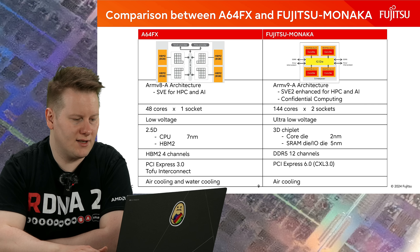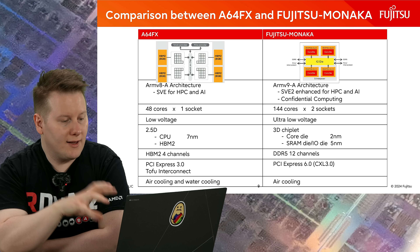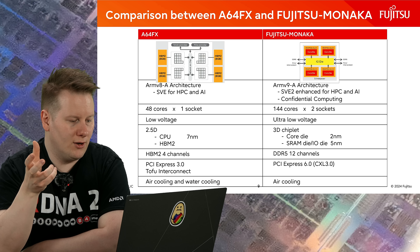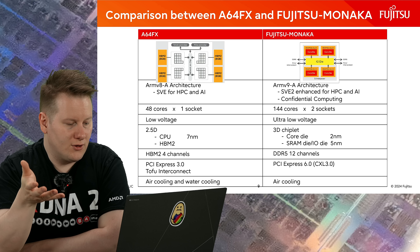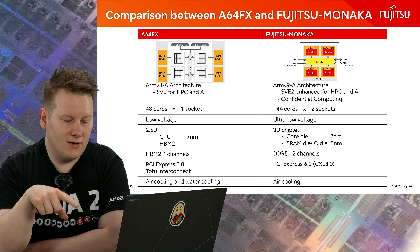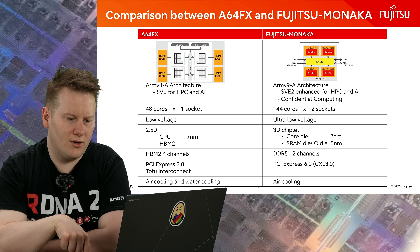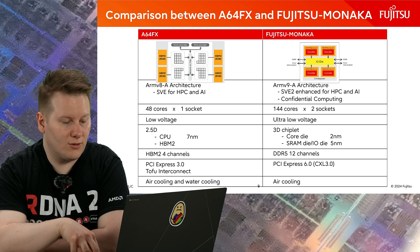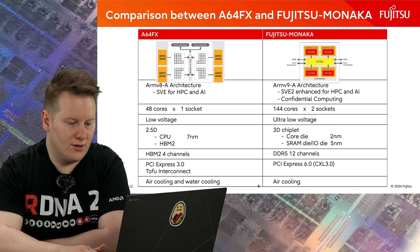The presentation covers everything the chip is going to be. On the left you have the A64FX — the high-performance processor that became number one supercomputer in the world: 48 cores per socket, seven-nanometer CPU with HBM, four channels of HBM2, PCIe 3, and both air and water cooling. Monarka, on the other hand, will be air-cooled only. They've gone from HBM down to DDR, which shows it's more of a scale-out solution: two nanometer and five nanometer, ultra-low voltage, 144 cores per chip, two sockets per system giving 288 cores.